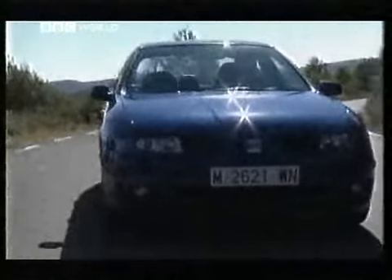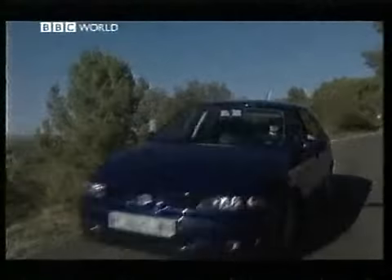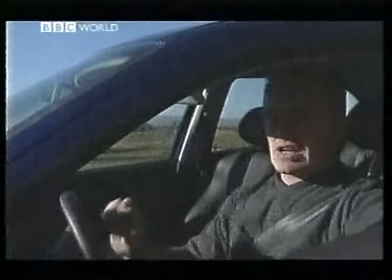Which caught me by surprise, because I didn't go to Catalonia to pay homage — in fact I was prepared to expose the Seat as nothing better than an expensive Skoda. But you know what? It looks, feels, and drives way too good for that. The new Seat Toledo isn't an expensive Skoda. It's a cheap Audi.